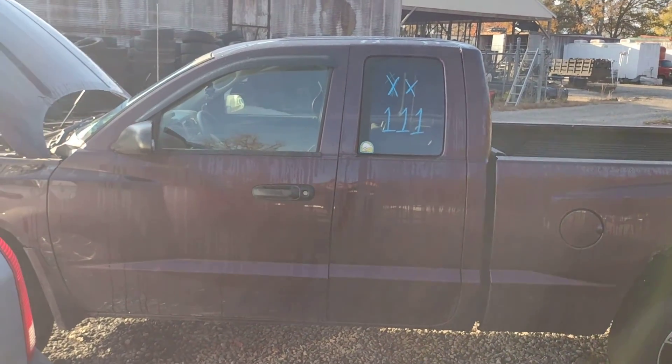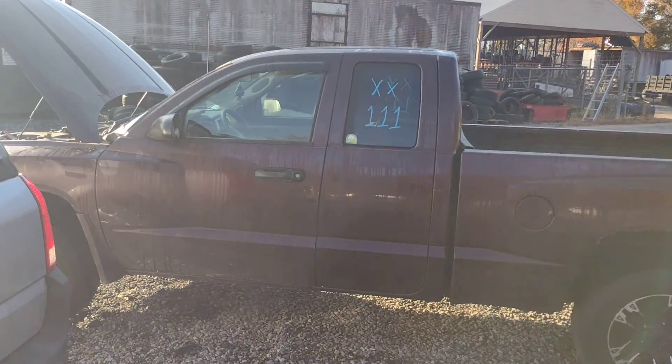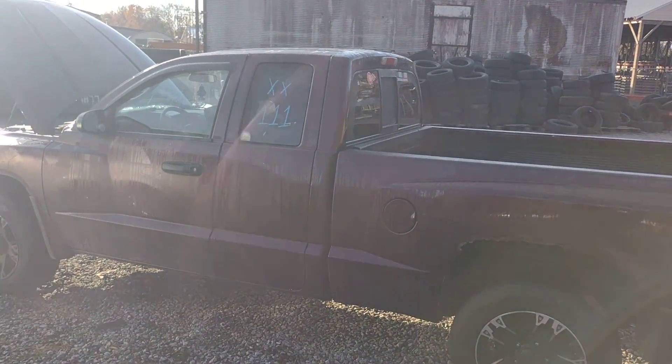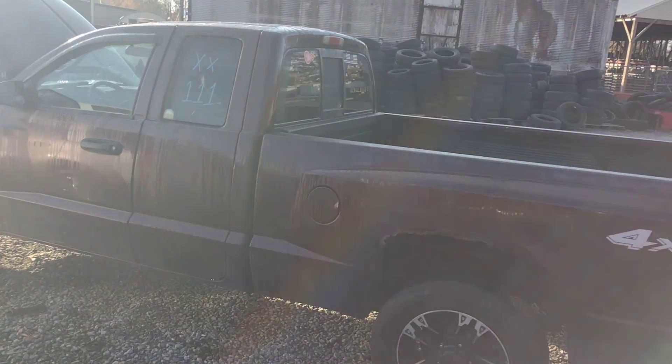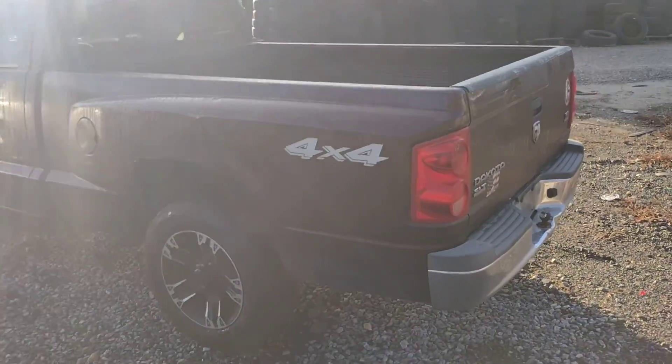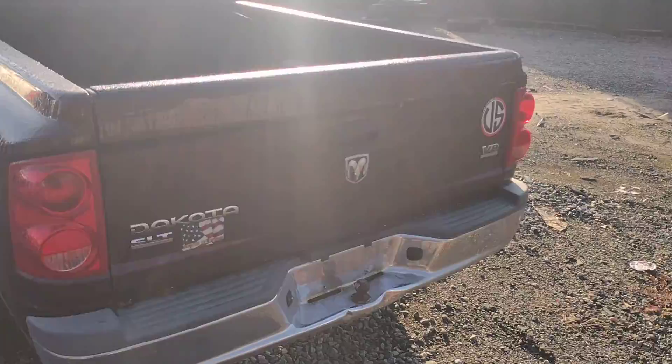Good morning everyone and welcome to Lou's Auto Service and Salvage in Spotsylvania, Virginia. Today I have an XX111, which is an 05 Dodge Dakota. This is a four-wheel drive unit with the V8 4.7 motor in it.